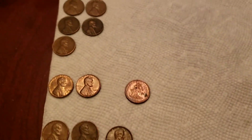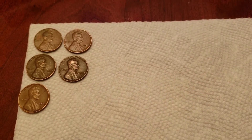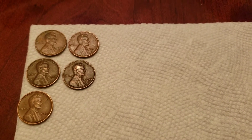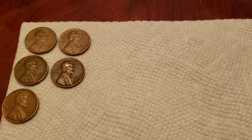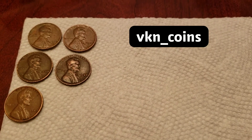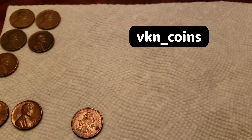That was all of the finds from today's box. I'd like to thank you guys for watching this video and supporting the channel. If you'd like to, leave a like, comment below whether you liked the video or anything we can change. Turn on post notifications, subscribe, and make sure you follow VKN Coins on Instagram — that's all lowercase VKN underscore coins. Thank you guys for watching, and stay tuned for more future videos.